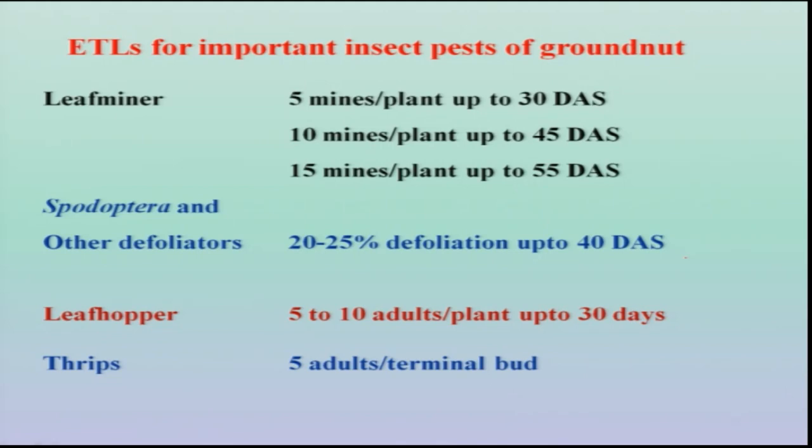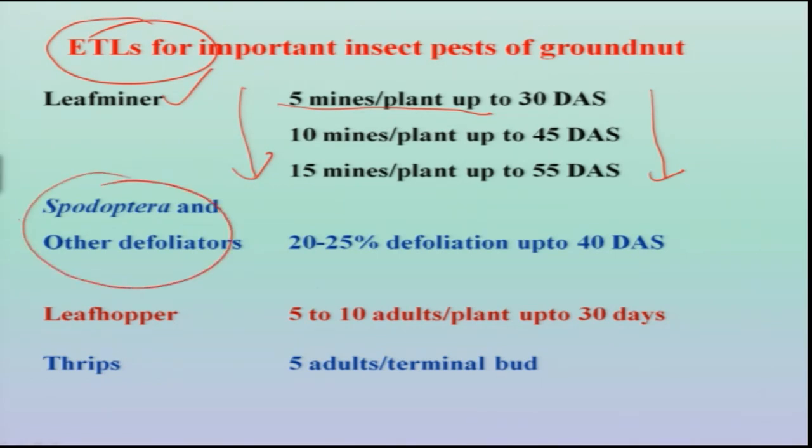One of the important components of IPM is the use of ETL technology. The economic threshold level is most important for effective application of pesticides, otherwise the cost of insecticide application will not benefit the applicator. For leaf miner, it is 5 mines per plant at 30 days, increasing to 15 mines per plant at 55 days. For Spodoptera and other defoliators, it is 20 to 25 percent defoliation at 40 days after sowing. For leaf hoppers, it is 5 to 10 adults per plant after one month of sowing, and for thrips, 5 adults on the terminal bud.